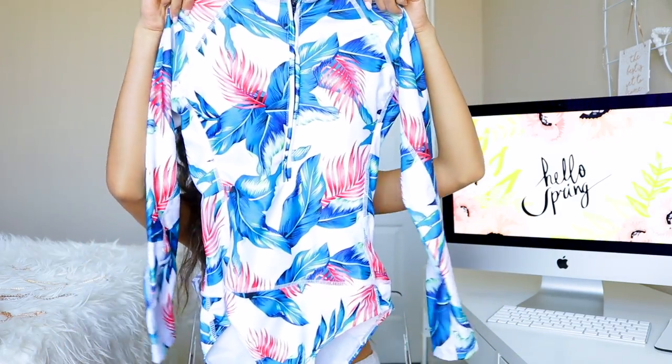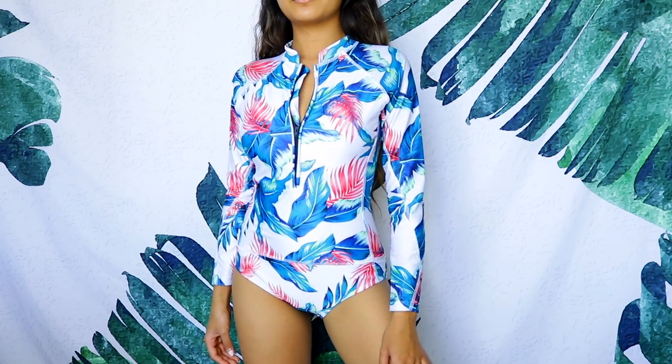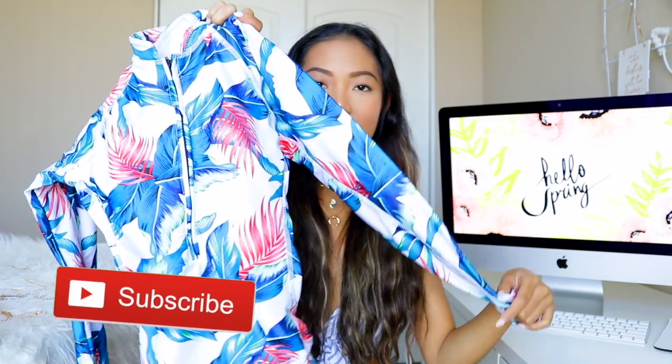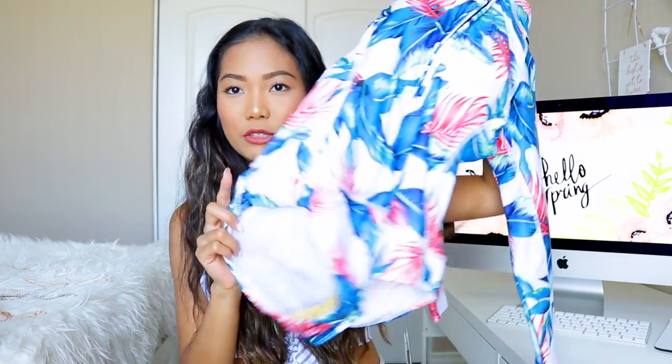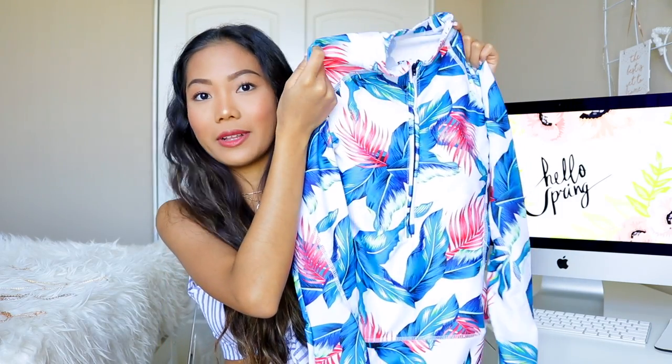The next hit is this long-sleeve one-piece swimwear — the kind you'd wear for surfing or kayaking to protect your skin. The great thing is it's padded and the padding fits really nicely around my breast area without moving around. It has palm tree or banana leaf prints in blue and pink. This one is pretty true to size so just get your regular size — quality is great and it was a total hit.